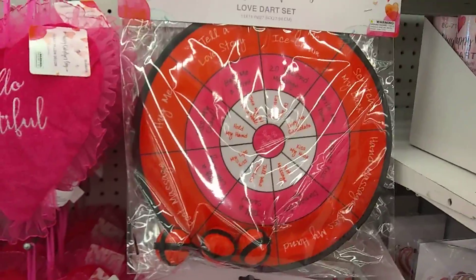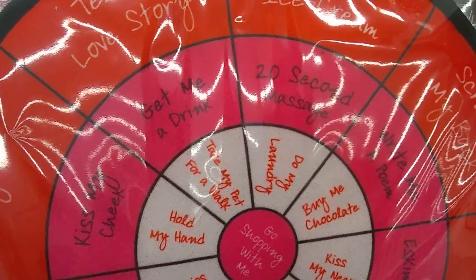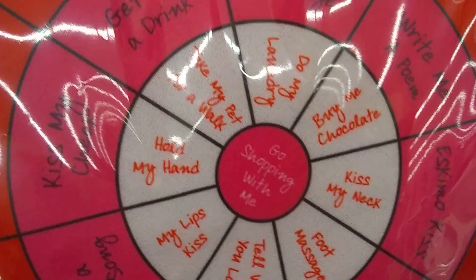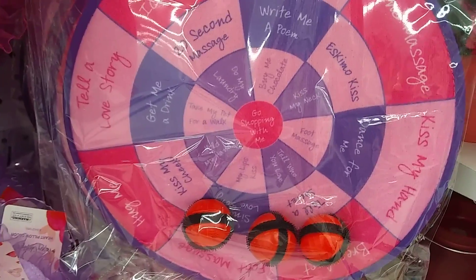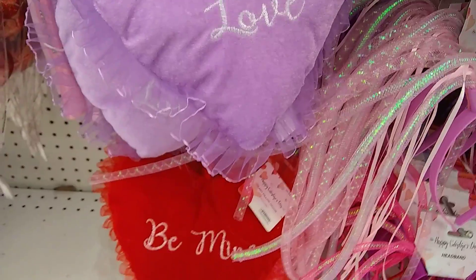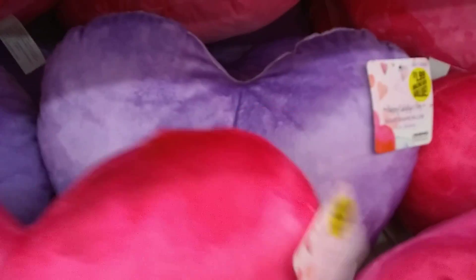Hello Beautiful towel. Hello. Love dart set — ooh la la. 20-second massage. Get me a drink. This would be mine — take my pet for a walk, that would definitely be something I'd like. And it comes in a different color. Eskimo kiss. More of those cute little pillows. And then here's headbands. Let's get into the $1.99. Just a heart — pretty cute, but not $1.99 cute.